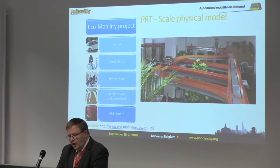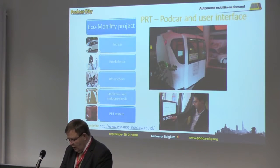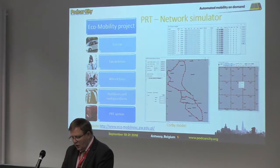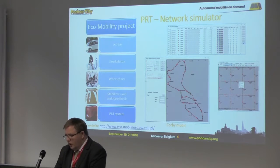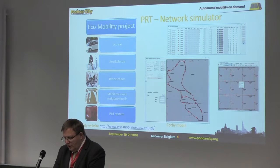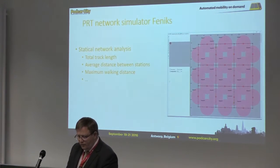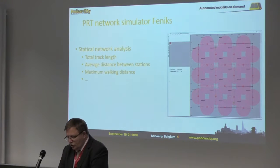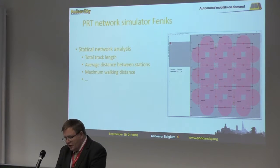As part of the project, a scaled-down working model of a simple track and podcar was made and tested. The full-scale podcar and its interface system were designed with disabled people in mind. The PRT network simulator Phoenix was made. This work was carried out by a team from the Institute of Computer Science, and I became the main developer of the simulator. The Phoenix simulator allows statistical network analysis, for example total track length, average distance between stations, and maximum walking distance, which is shown in the picture.